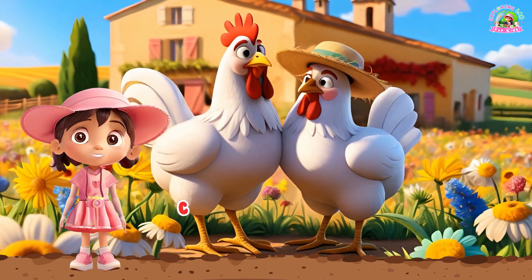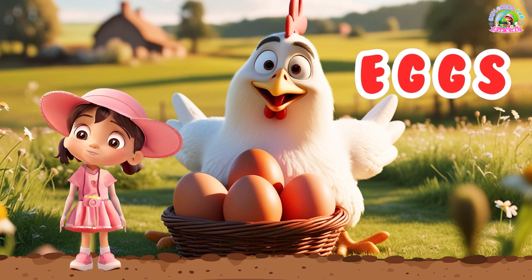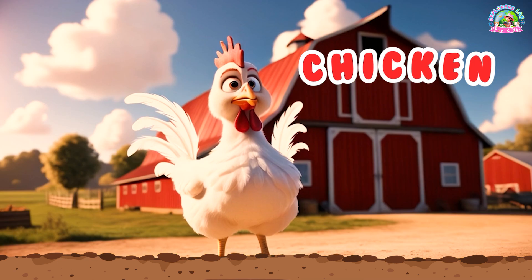Cow. Here we have some chickens. Chickens lay eggs that we can eat for breakfast. They also make a funny sound. Can you say, chicken? Chicken.